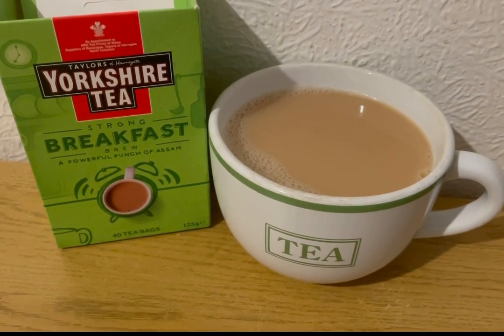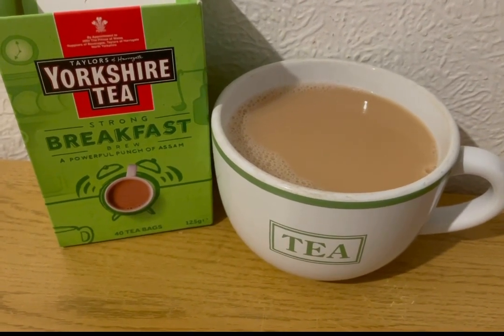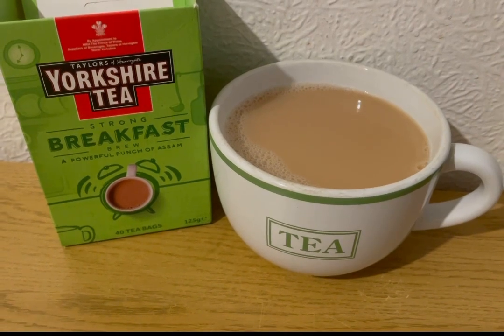I'm starting my morning with a Yorkshire Tea breakfast brew, and I'm allocating myself 100ml of semi-skimmed milk for the day for one smart point.